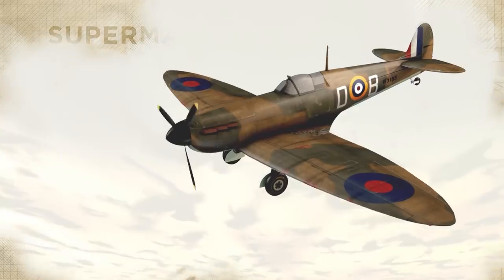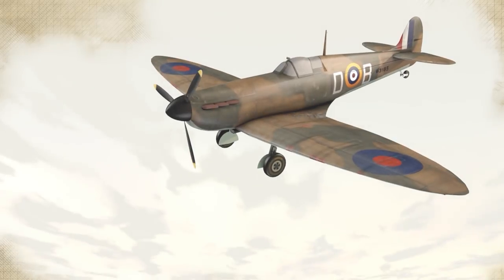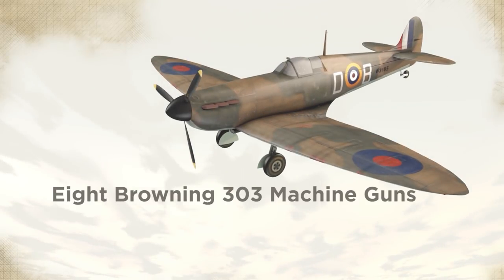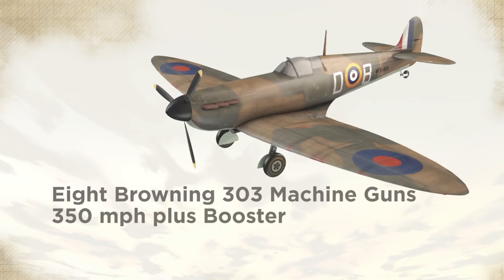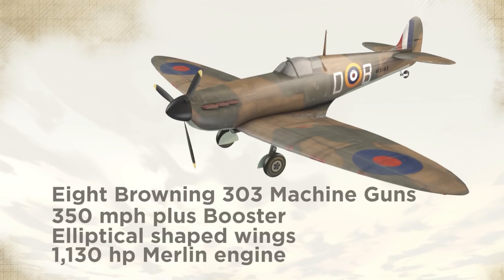The Spitfire's groundbreaking design was a winning combination of firepower, speed and manoeuvrability. Eight Browning .303 machine guns were harmonised to deliver 160 rounds a second. It could reach 350 miles per hour, but some had a booster to increase it by up to 34 miles per hour for five critical minutes. Its controversial and unique elliptical shaped wings made it the most agile fighter in the sky. And the plane's distinctive sound came from its powerful 1,130 horsepower Merlin engine.